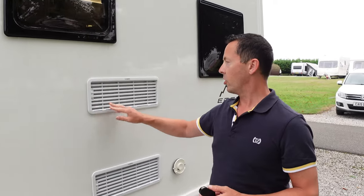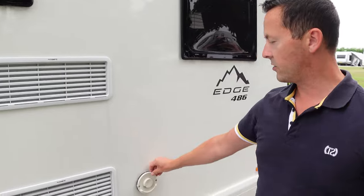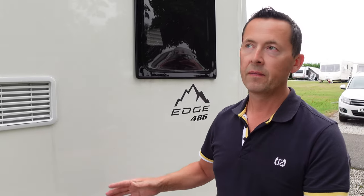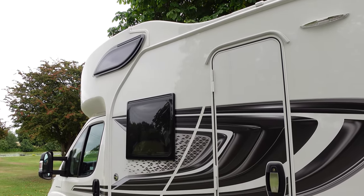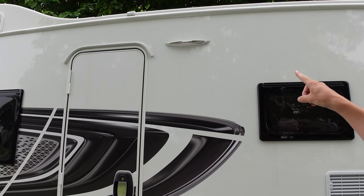You've got vents for your oven and fridge, your gas heater and water heater which is under the back bed - we'll show you that when we go inside. Up there is a window in the upper bed cabin. There's also an awning light which comes on when you unlock the doors, and you can activate it from inside as well.